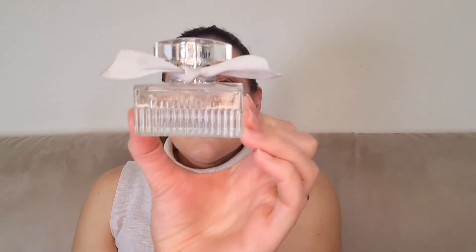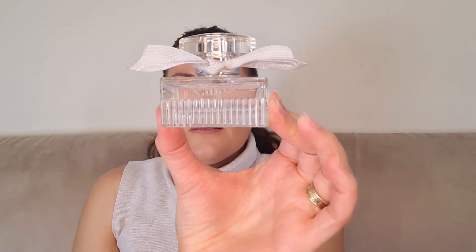Bonjour, welcome back to my channel. Today I am going to do a full review of the new Chloe Eau de Parfum Natural. This is the newest release from the Chloe line and, as the name suggests, it's all a natural fragrance.